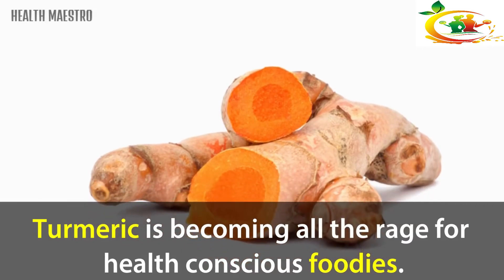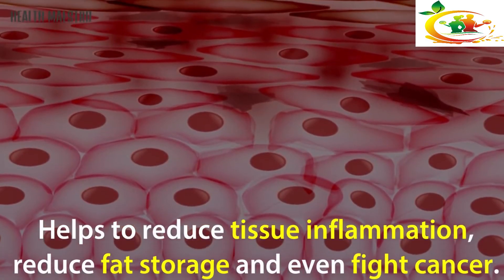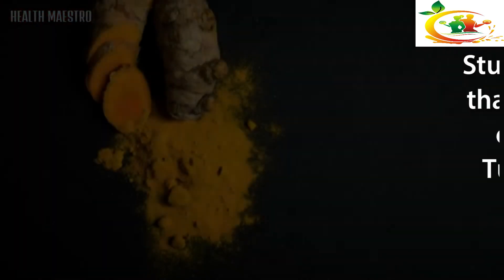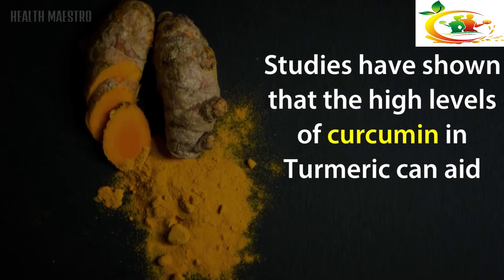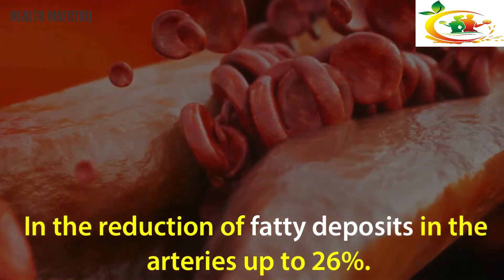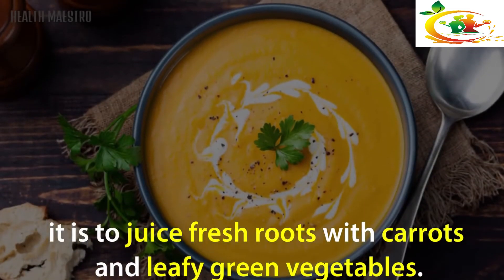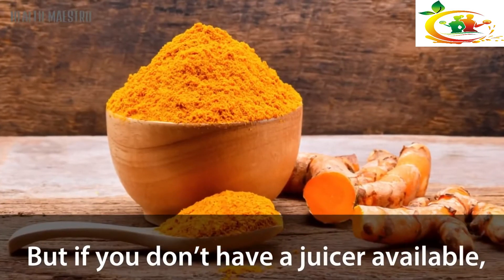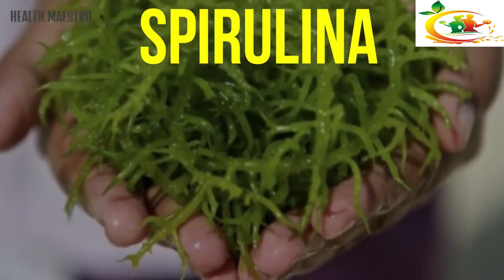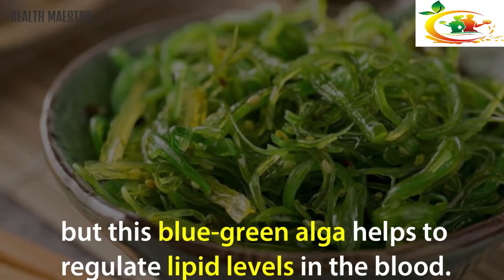Turmeric: Turmeric is becoming popular among health-conscious foodies. Its active component, curcumin, helps to reduce tissue inflammation, reduce fatty stores, and even fight cancer. Studies have shown that the high levels of curcumin in turmeric can aid in the reduction of fatty deposits in the arteries by up to 26 percent. A common way to consume it is to juice fresh turmeric roots with carrots and leafy green vegetables, but if you don't have a juicer you can also add powdered turmeric to your diet.